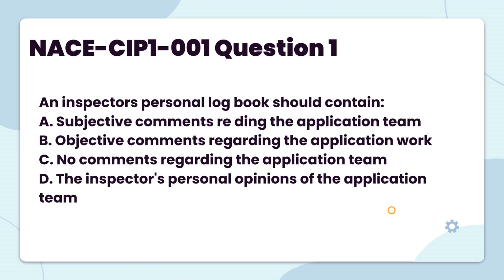An inspector's personal logbook should contain: A. Subjective comments regarding the application team. B. Objective comments regarding the application work. C. No comments regarding the application team. D. The inspector's personal opinions of the application team.